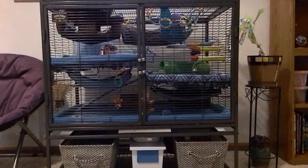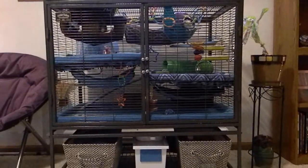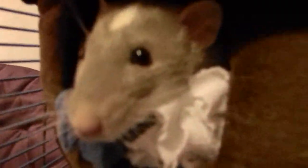Hello! For today's video I wanted to do an updated cage tour. The cage that I have is the Critter Nation single unit, so I'm just gonna get started.